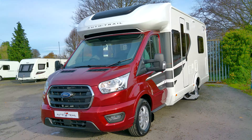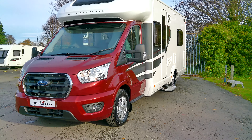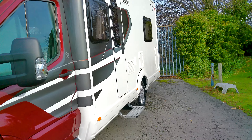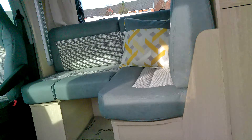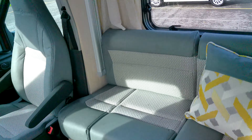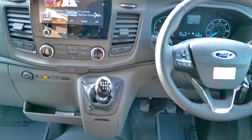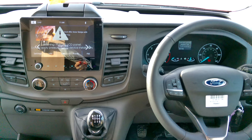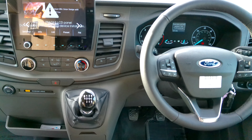This model comes with the driver's pack and the looks pack, so it's fully equipped. It's a two-litre Ford engine — they do have a 130 brake horsepower standard engine, but this one has been upgraded to 170. It is a manual gearbox, so the price reflects the driver's pack and the looks pack.